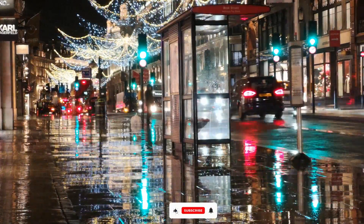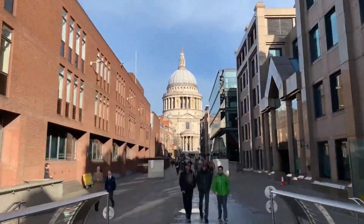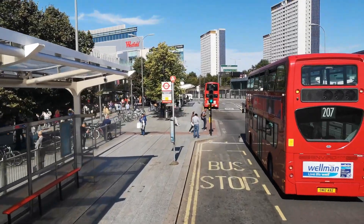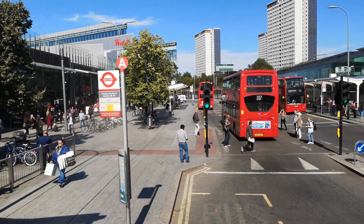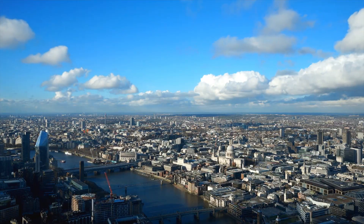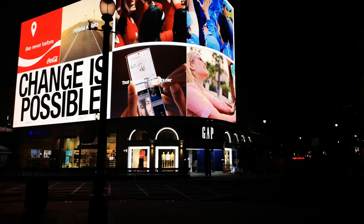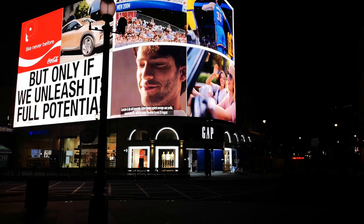London is a city of remarkable diversity where history, culture, and modernity intertwine seamlessly. From its world-class museums and historic landmarks to its vibrant districts and lively entertainment scene, London has something for every traveler. Exploring these top 10 places will give you a glimpse into the city's rich past and dynamic present, leaving you with unforgettable memories of your time in this iconic metropolis. Thanks for watching.